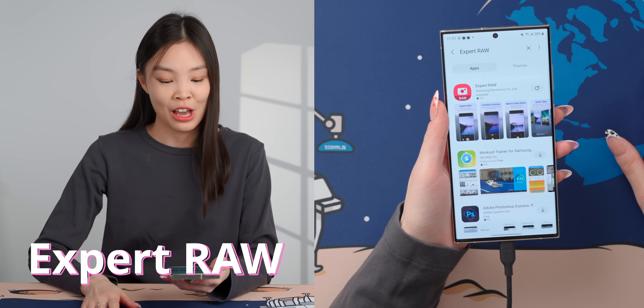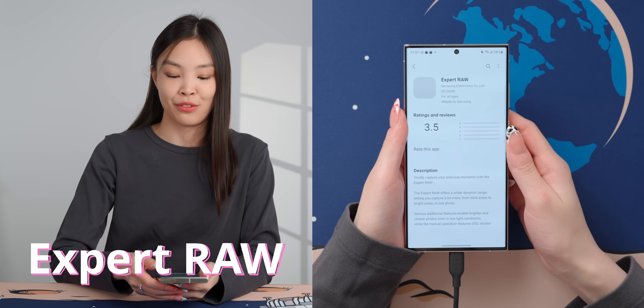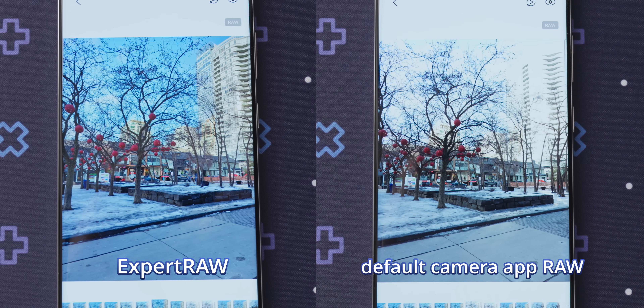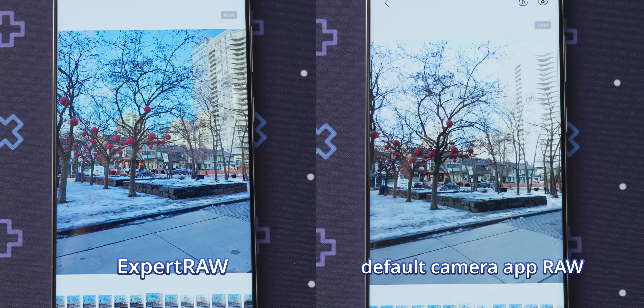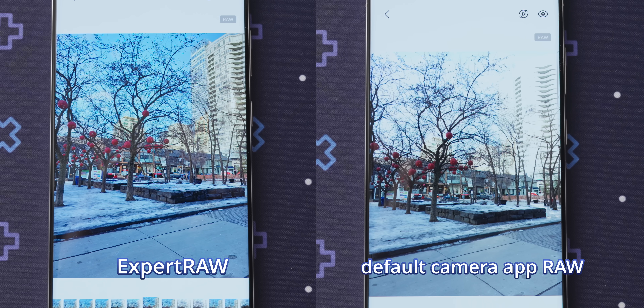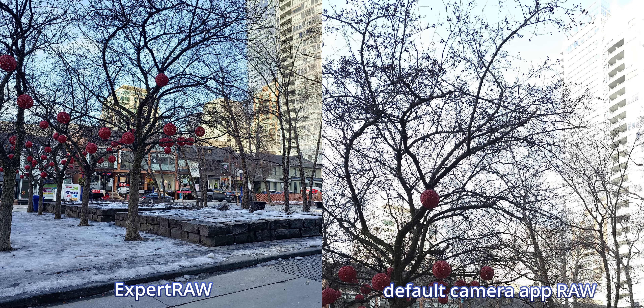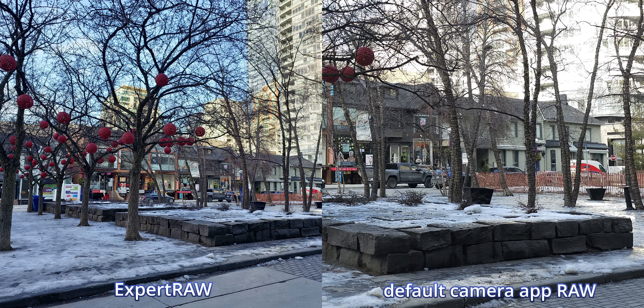The last camera thing to note is Expert Raw, which is also a separate app you can find in the Galaxy Store. If you want to take any kind of raw photo at all, definitely use this app because the result is so much better. The raw straight from the camera app is probably unprocessed, which is what you'd want from a real camera — but on a smartphone with no processing it's just not great. It lacks dynamic range and has a lot of noise.